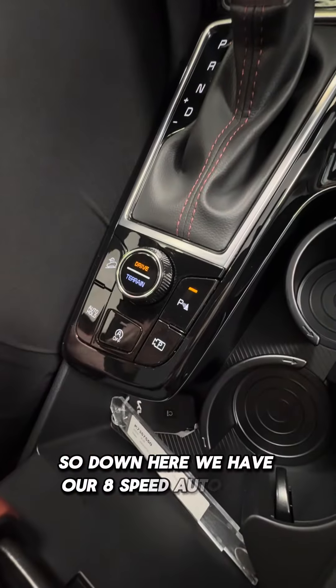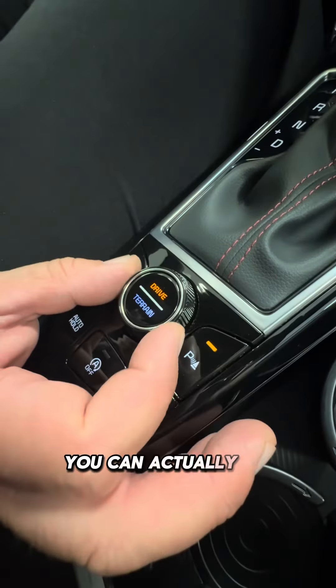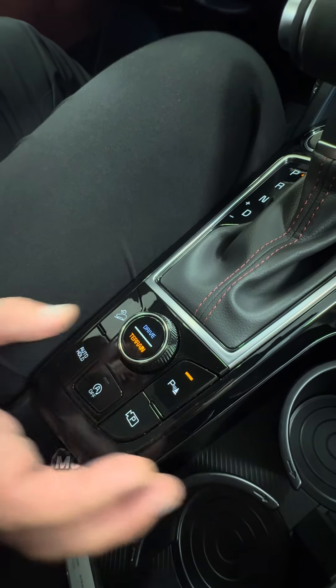Down here we have our 8-speed automatic intelligent all-wheel drive system. You can actually do Sport, Normal, and Smart, and then with a push of a button your terrain modes into snow, mud, and sand.